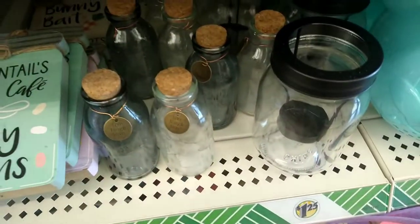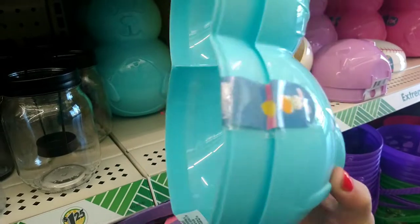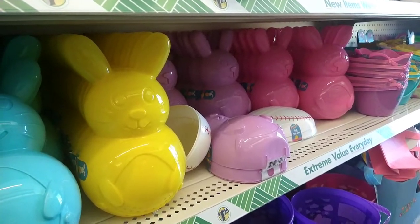They have these little jars that say 'Live Laugh Love.' These are back — these are the jumbo size bunnies, egg bunnies. They have the blue, yellow, purple, and pink.